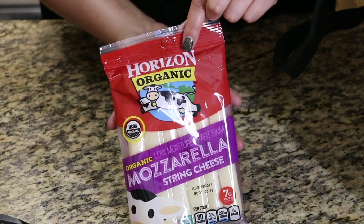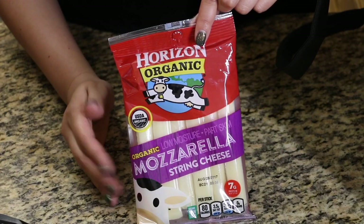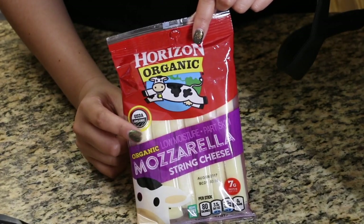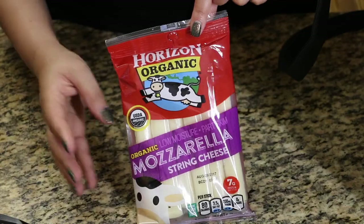I also got some string cheese, which is the perfect snack on the go. I throw one of these in Jude's lunch, or when he's running behind to a sporting event, I'll pop one in a little baggie with a few grapes or something small to snack on in the car. These are perfect.